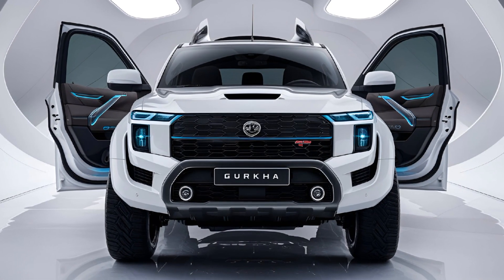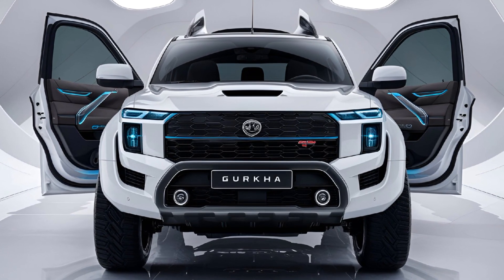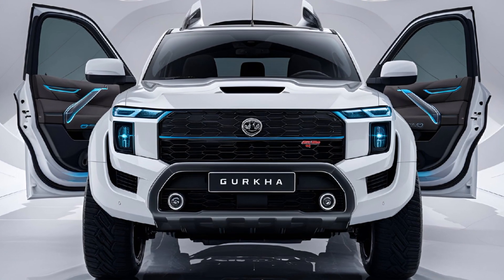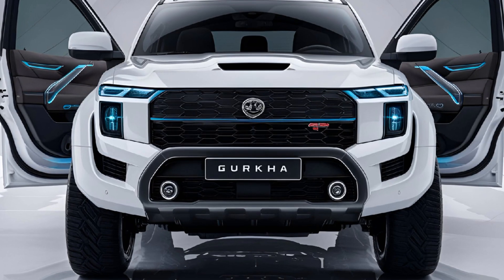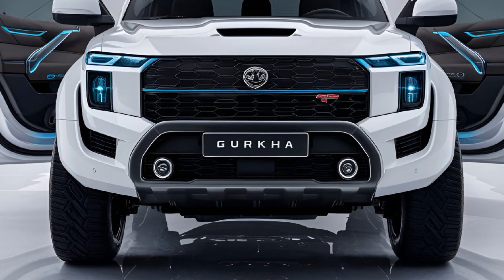The seats are comfortable and supportive, wrapped in hard-wearing fabric that's ready for any adventure. Plus there's plenty of space inside, with captain seats in the rear offering a bit of added comfort for passengers on long journeys.